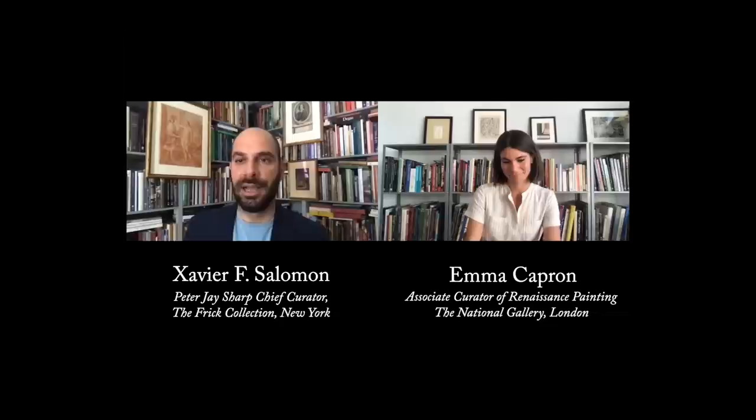Hi Xavier, thanks for having me, very nice to see you too. Great, so let's just dive into the questions. We start from the beginning — what is the great work of art or the great monument that first inspired you and inspired you the most?